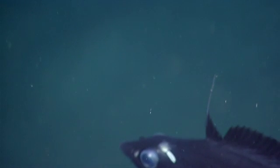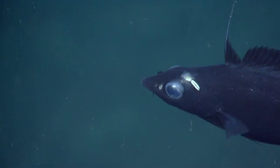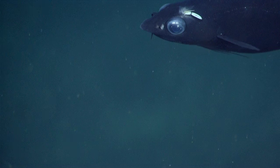We did observe this specific species of Antimora with a parasitic copepod on it during a previous dive. Dr. Amanda Demopoulos was really excited, saying that observations of deep-sea fishes with parasites are rare, although they do occur. It's difficult to capture them on video.